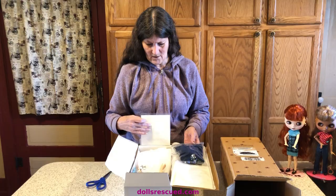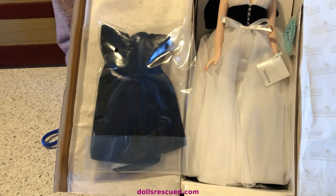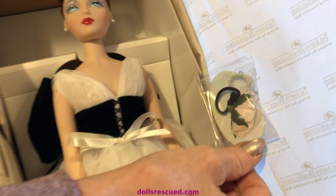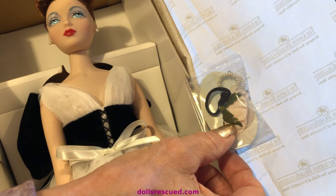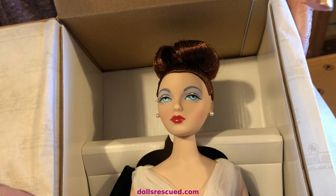Oh my God, she's gorgeous! These dolls are glamour dolls and they were made to be like Hollywood stars of the 30s, 40s, and 50s. There are some accessories in this little bag. It looks like a rose for her wrist, which used to be a thing up until the 50s — maybe from the 20s through the 50s — and a beautiful pearl bracelet. She has on pearl earrings, pierced ears. I really, really want to take her out.